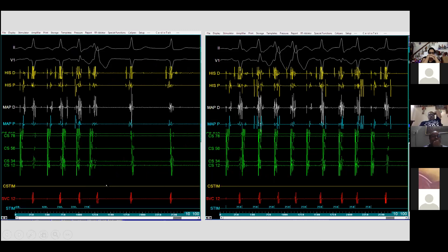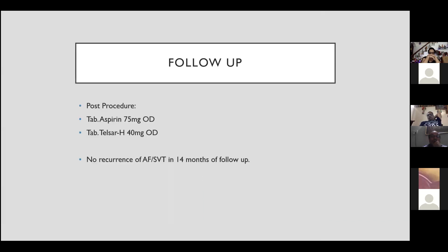After ablation during atrial pacing, the slow pathway was successfully ablated. This was confirmed with isoproterenol infusion and programmed extra-stimulation, showing AV node Wenckebach at 250 ms cycle length with no tachycardia inducible. No episodes of AF could be induced after slow pathway ablation. The patient was discharged on aspirin 75 mg once a day and telmisartan 40 mg, with no recurrence of AF or SVT at 14 months of follow-up.